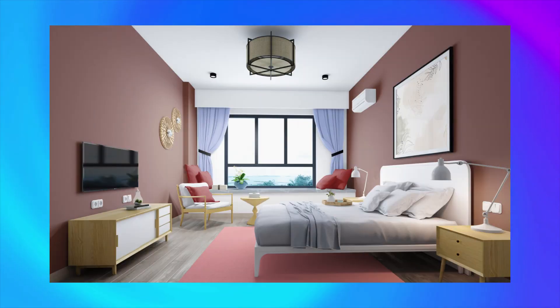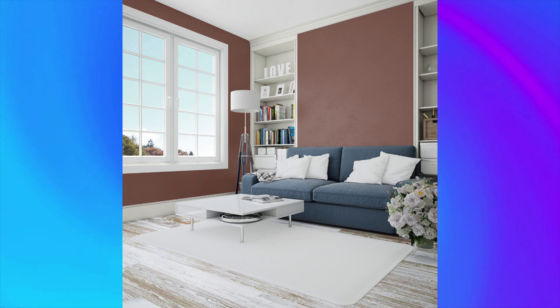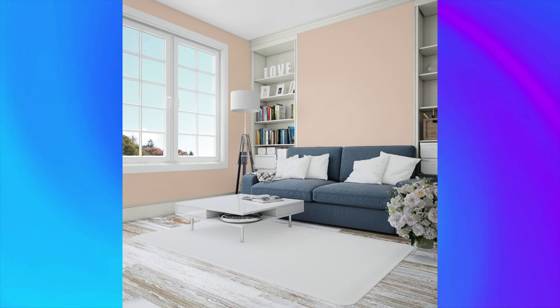Color number 9: Valentino, a deep and luxurious color that brings sophistication to any room. Complement with metallic tones like silver or copper for a glamorous, high-end feel. Color number 10: Muffin Magic, a warm and cozy color that brings a touch of sweetness to any space. Complement with earthy tones like brown or green for a natural, inviting feel.